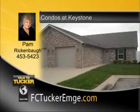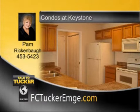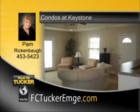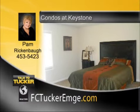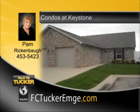This conveniently located condo community just off North Green River Road is a great opportunity and an attractive alternative to renting. Obtain the tax benefits of ownership over normal single-family dwellings in these condominium-style properties. The property is maintenance-free, providing a happy, care-free lifestyle. There are one- and two-bedroom units with several to choose from, and amenities vary and can be customized by you. Your new unit can be ready in 90 to 100 days. Prices start at $84,900. Talk to Pam Rickenbaugh for a personal tour at 453-5423.